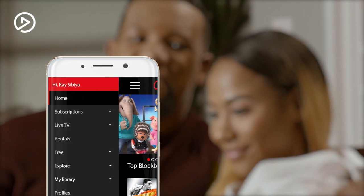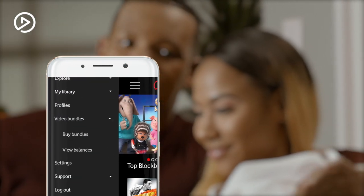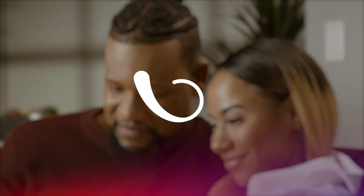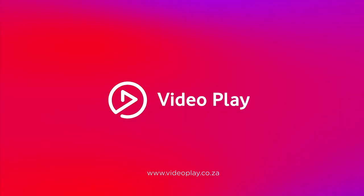You can also purchase VideoPlay data bundles to enjoy entertainment without worrying about a massive data bill. So stream your favorite movies and series without being locked into a monthly contract. Now that's entertainment. Your way. VideoPlay, move on.